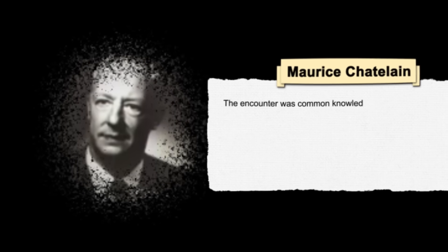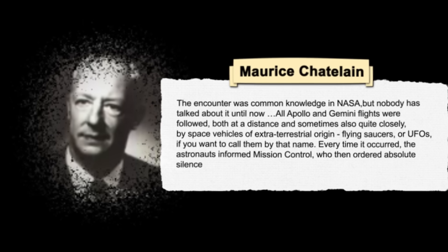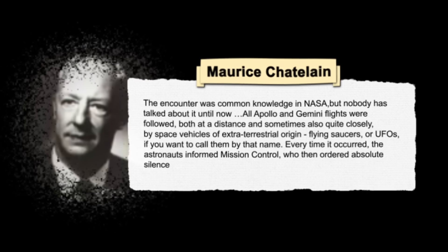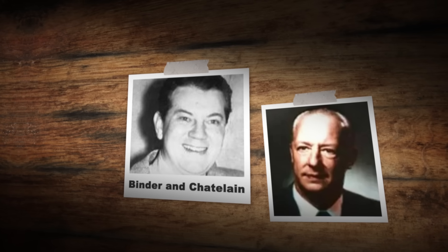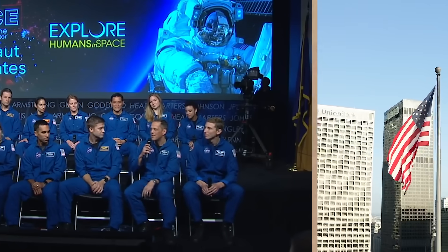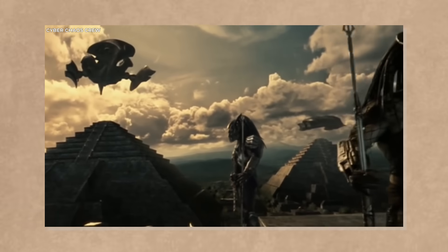Chatelain said that he witnessed Armstrong's radio transmission and confirmed that he saw UFOs on his radar screen. He said, 'The encounter was common knowledge in NASA, but nobody has talked about it until now. All Apollo and Gemini flights were followed, both at a distance and sometimes quite closely, by space vehicles of extraterrestrial origin — flying saucers or UFOs. Every time it occurred, the astronauts informed Mission Control, who then ordered absolute silence.' Both Binder and Chatelain claimed their evidence was either destroyed or confiscated by NASA or the U.S. government. They also claimed they were threatened or harassed by the authorities for revealing the truth, and said the public had a right to know about the existence of extraterrestrial life and intelligence.